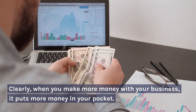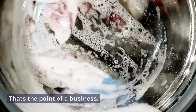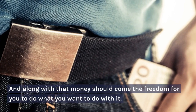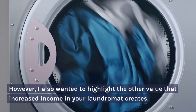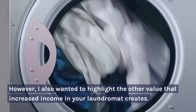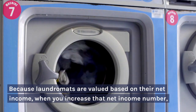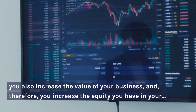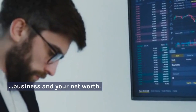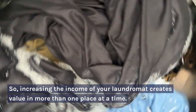When you make more money with your business, it puts more money in your pocket — that's the point of a business. Along with that money should come the freedom to do what you want. However, I also wanted to highlight the other value that increased income in your laundromat creates. Because laundromats are valued based on their net income, when you increase that net income number, you also increase the value of your business and, therefore, the equity you have in your business and your net worth. So, increasing the income of your laundromat creates value in more than one place at a time.